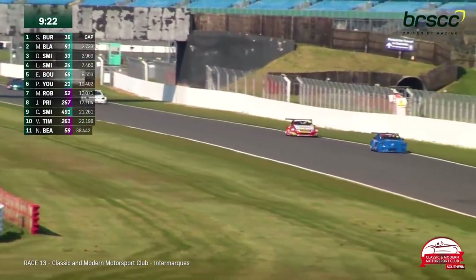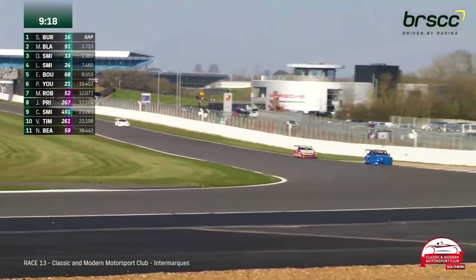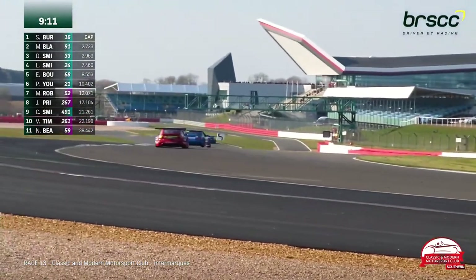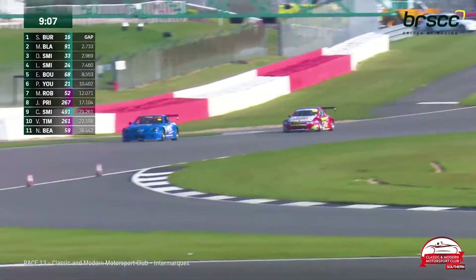Daniel Smith goes through — carried so much more corner speed that he just drove alongside Blackman, got the inside through the link and off he goes. The gap to the race leader is 2.7 seconds. He's got over half the race to go. If Daniel Smith has any pace in hand, now is the time to show it, and ideally before Lewis Smith gets on his tail — because Lewis Smith is coming, no doubt about it.